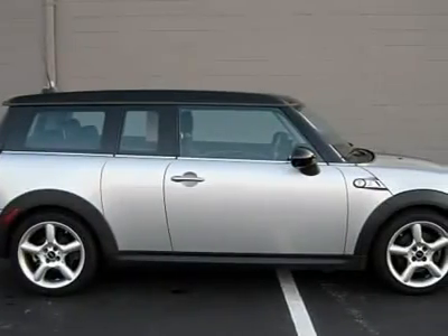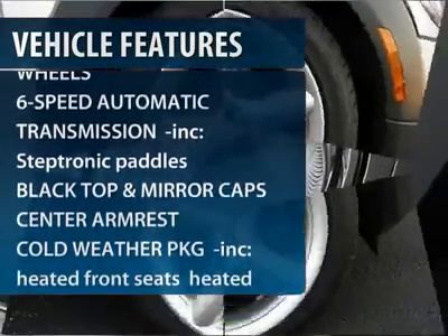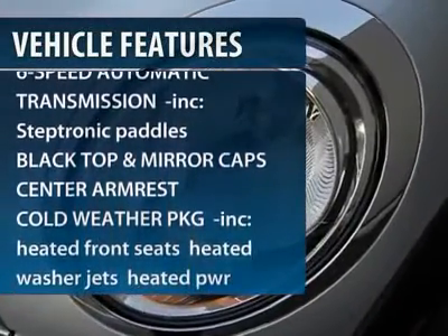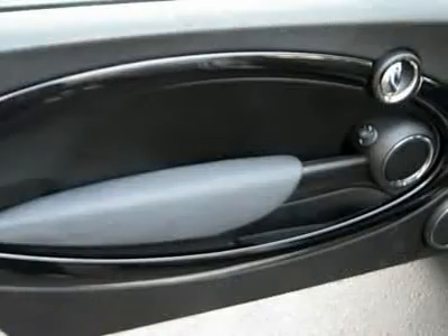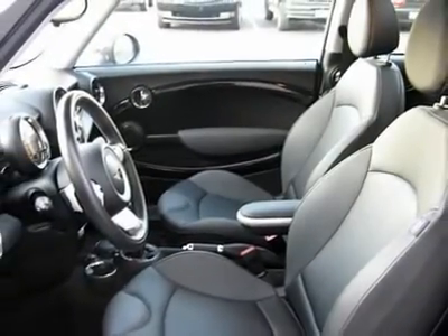Here are some of this vehicle's great options: traction control, stability control, anti-lock braking system, air conditioning, adjustable steering wheel, power steering, aluminum wheels, four-wheel disc brakes, keyless start, and keyless entry.